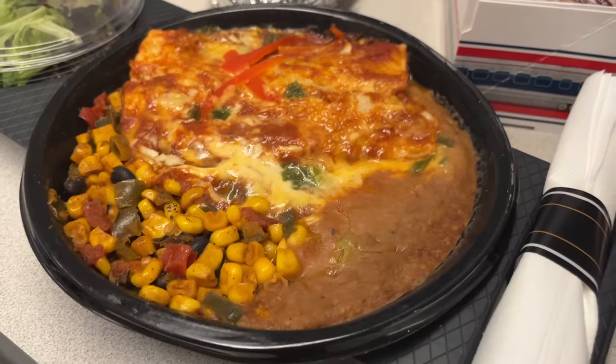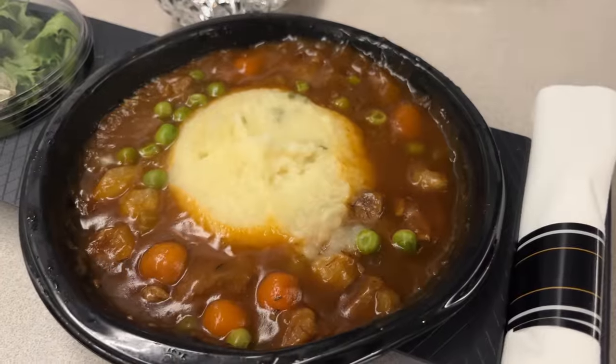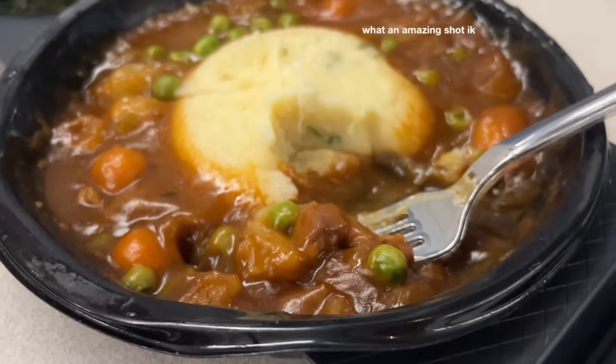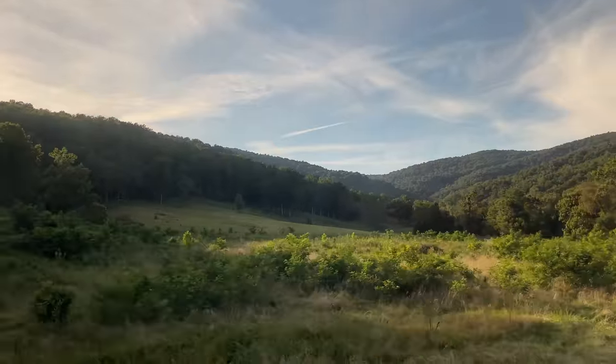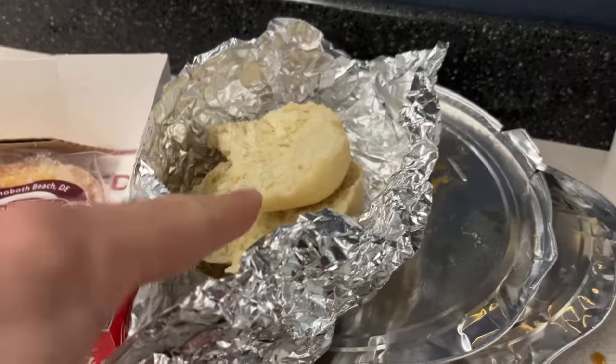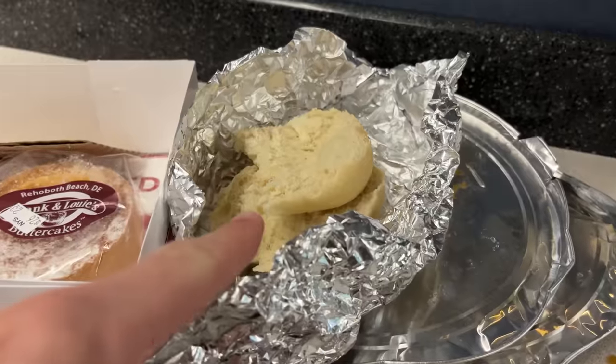Soon it was dinner time. This time we tried the enchiladas and the beef burgundy. The stew was really good, but the enchiladas weren't great. It's also worth noting that Will tried to order the chicken parm but they'd completely run out of it. You would think they would stock all of their popular options accordingly.